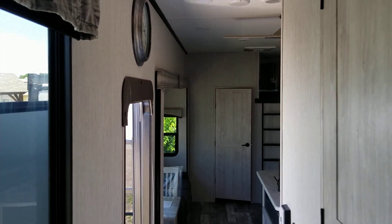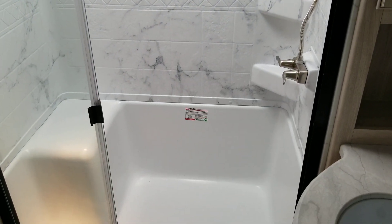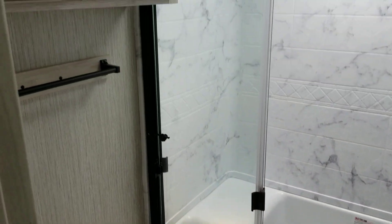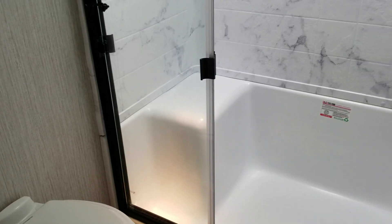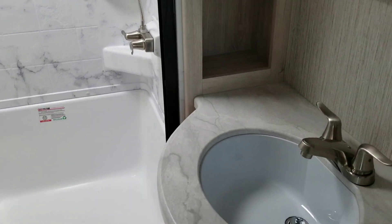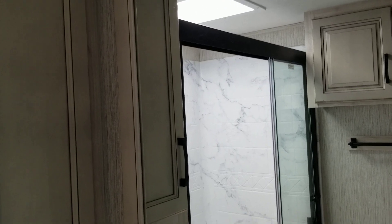Now let's go here in the hallway. Here's another full bath with a large shower, skylight, cabinets, toilet, nice counter, sink, and a mirror with more cabinets on the side.